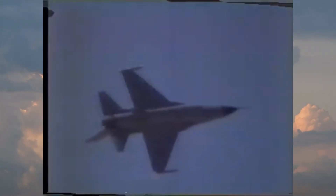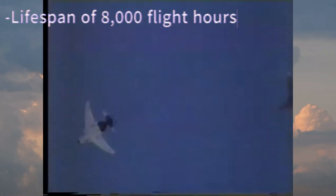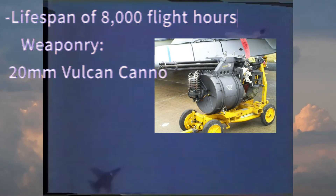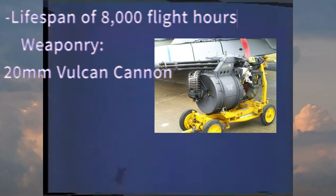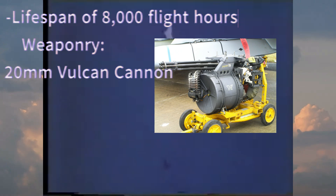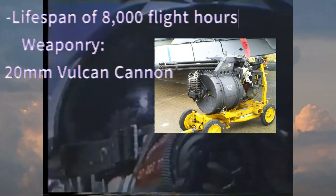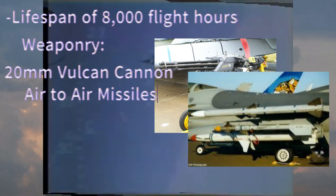The U.S. Air Force requested that the F-16 have a structural lifespan of 4,000 flight hours, but General Dynamics engineers were able to give the craft a lifespan of over 8,000 flight hours. For weaponry, the F-16 comes equipped with a 20-millimeter M61A1 Vulcan cannon capable of firing around 100 rounds per second, and can carry a variety of air-to-air missiles as well as an extensive variety of air-to-ground missiles.